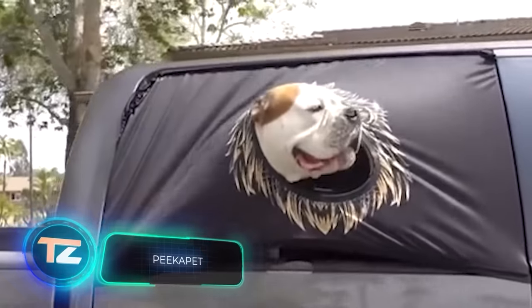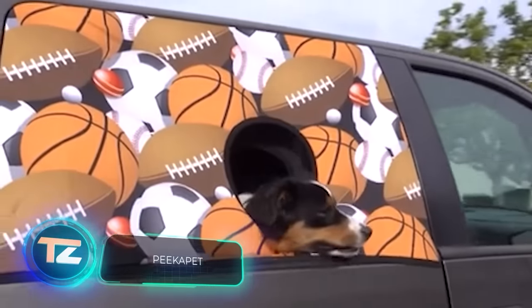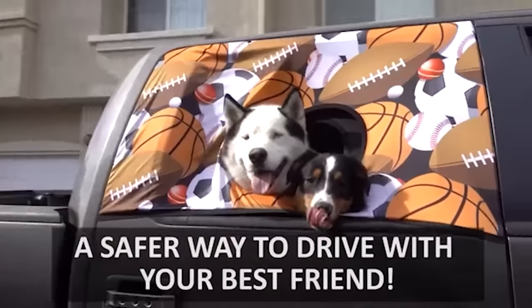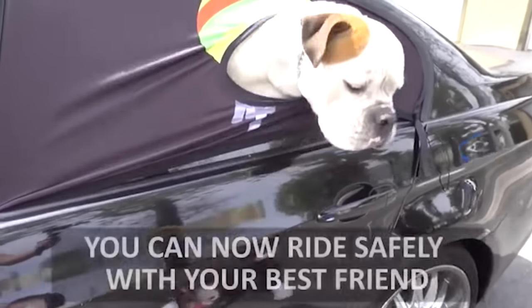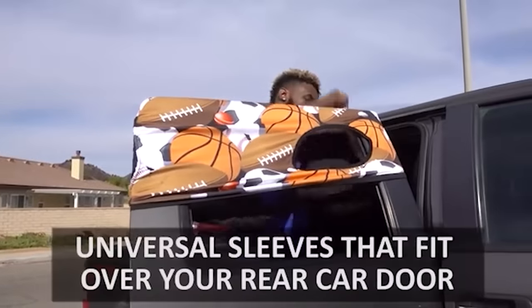You might have seen those funny dog videos when their heads stick out of the car windows, but that's not safe, even at slow speeds. Pika Pet is here to help. This new solution lets your dog enjoy the view without any risk of falling or jumping out, and it won't get in the way of your windows. A single curtain is priced at $29.